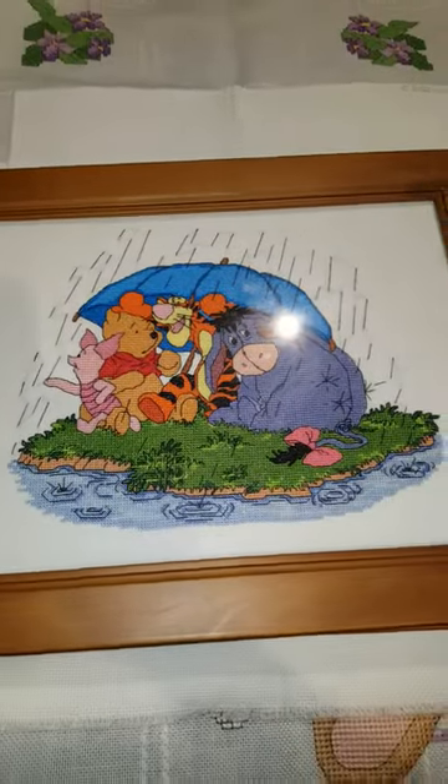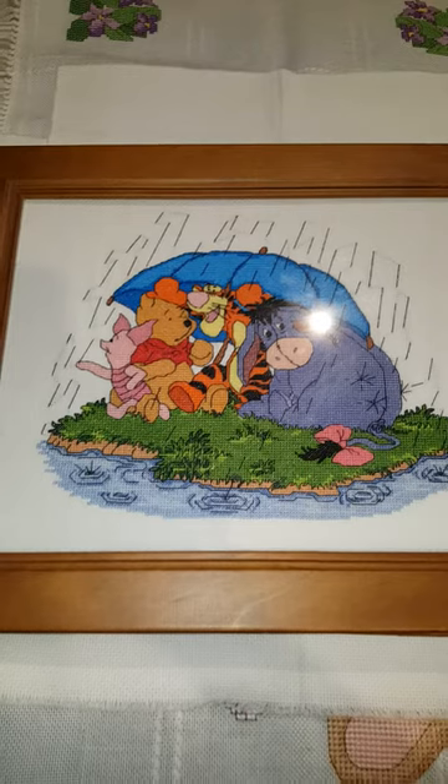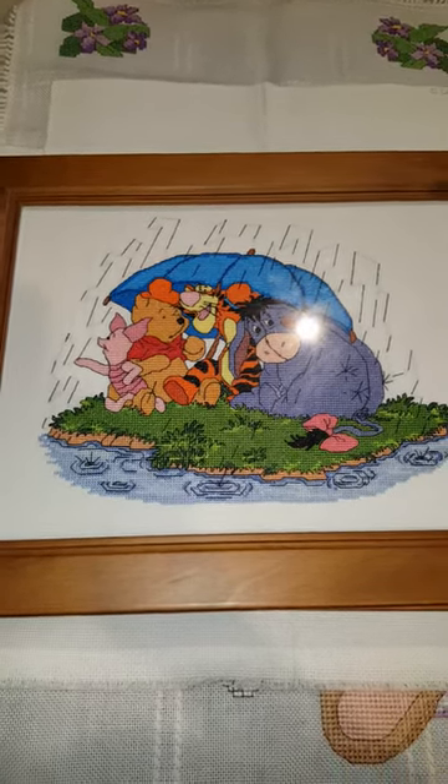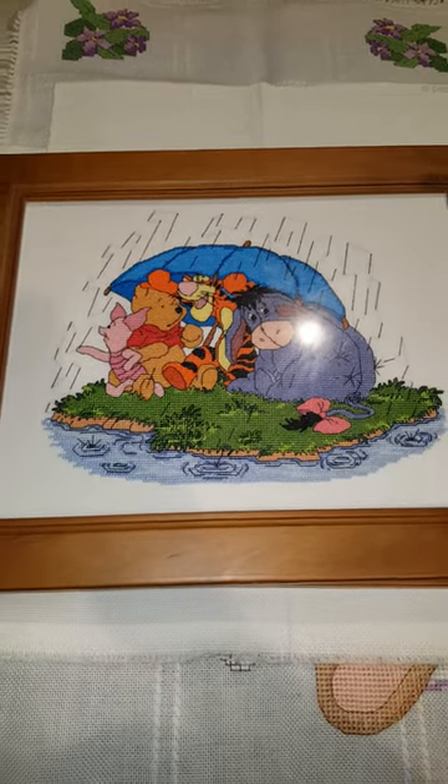It's sitting on a tree. And the rainy day — I framed this myself and I probably should have put something in behind the rain stitches because you can definitely see them. However, it's done. It's framed. It's on the wall. That in itself was an achievement.